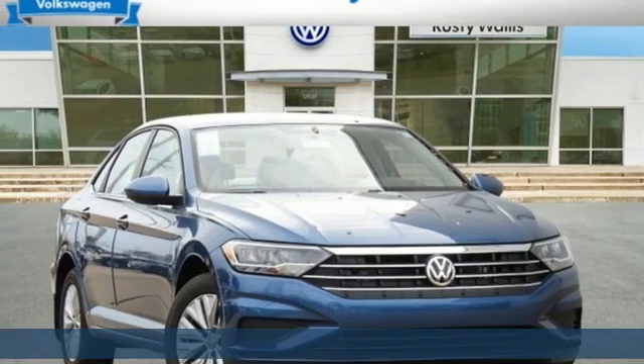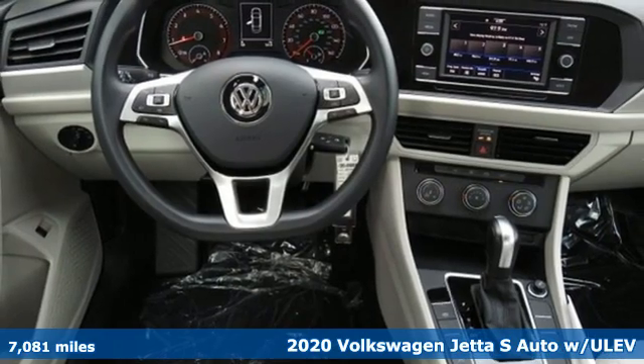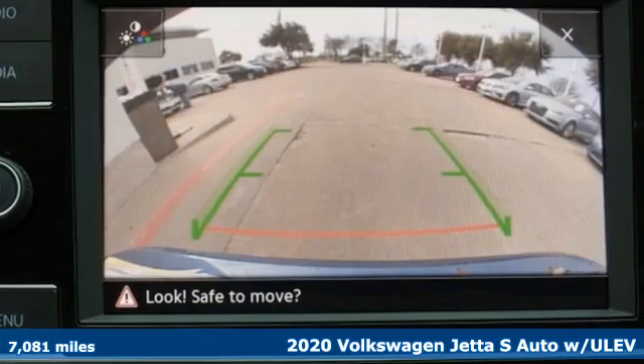It's a 2020 Volkswagen Jetta. How do you make a lasting first impression? By being impressive, and that's exactly what this Jetta does.